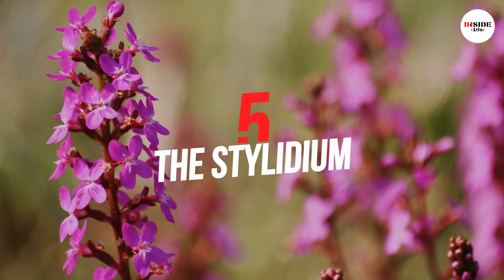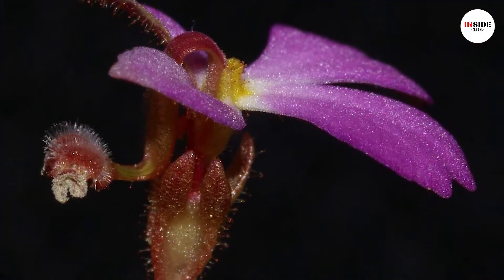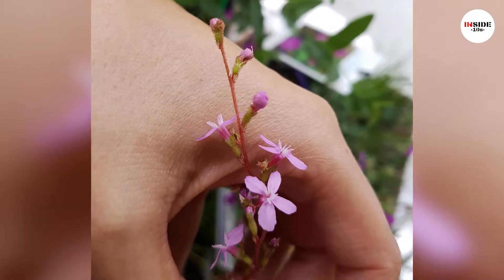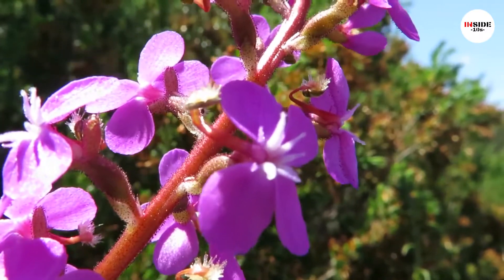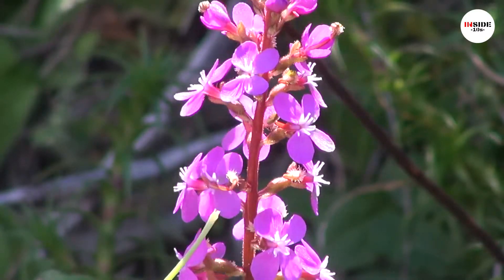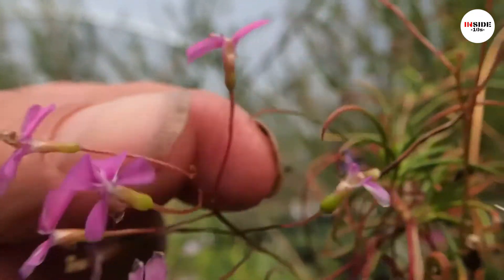Number 5: Stylidium, also known as trigger plants. About 70% of its known species have been found in the southwest of Western Australia. Some of the trigger plants are armed with sticky hairs which help to capture their prey, such as insects. The capture may also be a defensive technique against damage to flower parts.